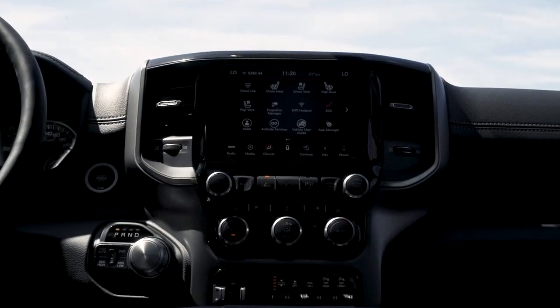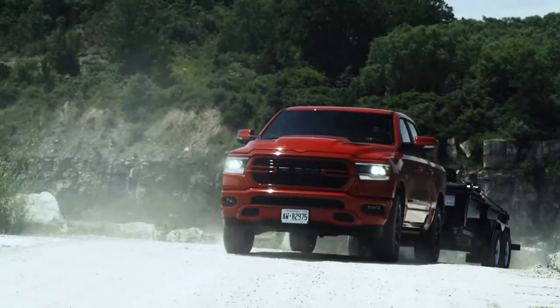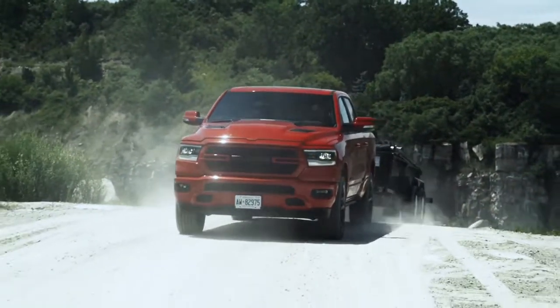The all-new RAM 1500 is truly the best combination of grit and grace. Step up to the most luxurious truck in its class.